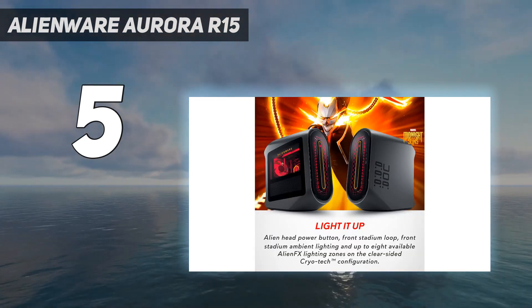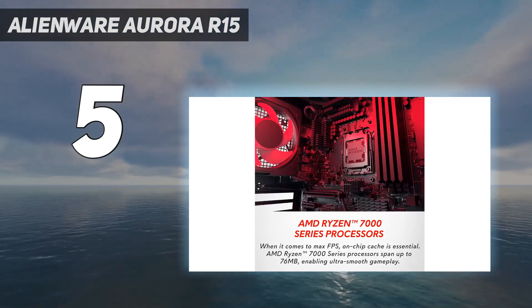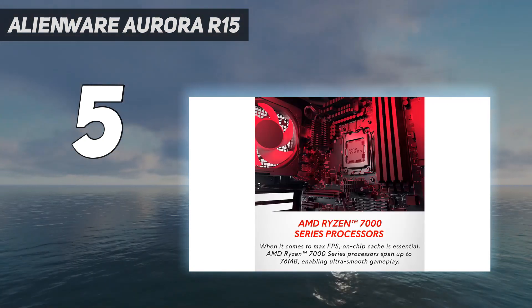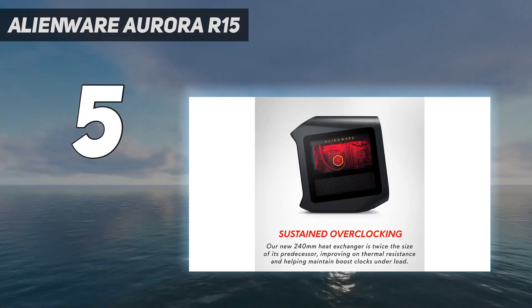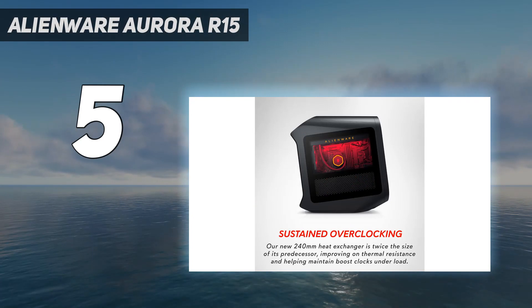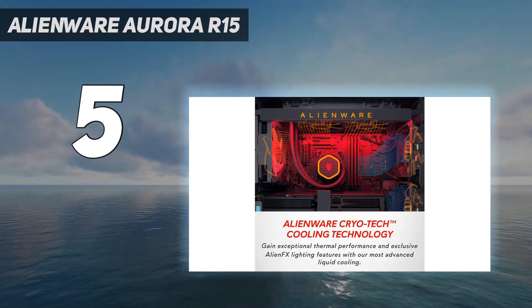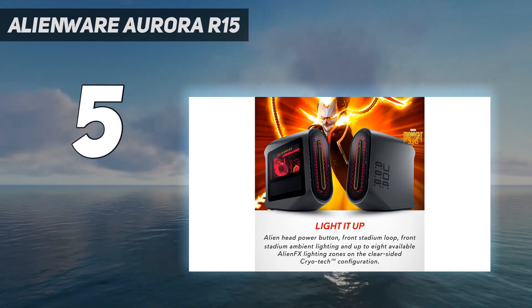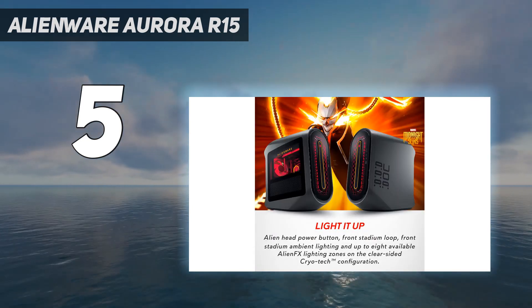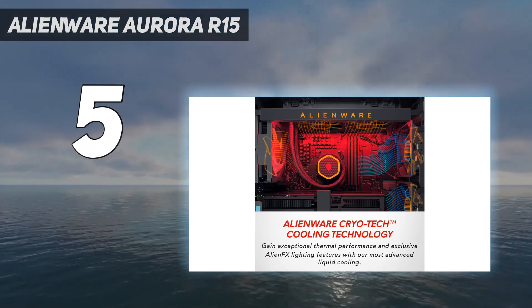Alienware is one of the biggest names in gaming PCs, with a heritage stretching back to 1996. With a penchant for stylish designs and high-performance hardware, it cemented its place in the burgeoning sphere of gaming-focused PCs. In 2006 it was bought wholesale by corporate PC giant Dell, and that helped bring an economy of scale to the brand that previously it didn't have access to.